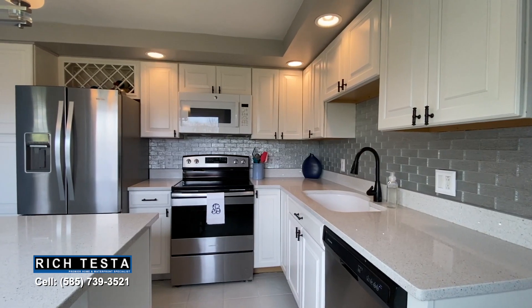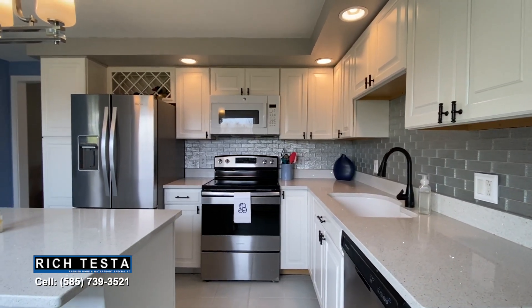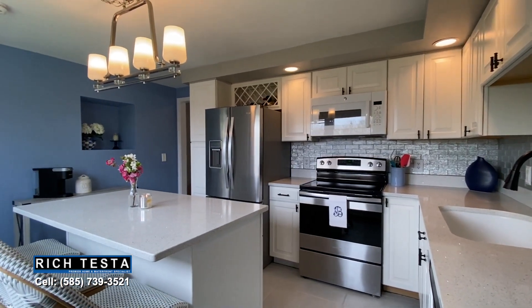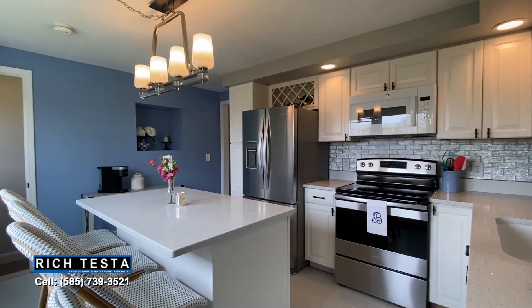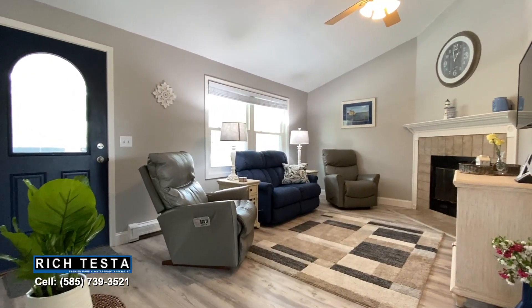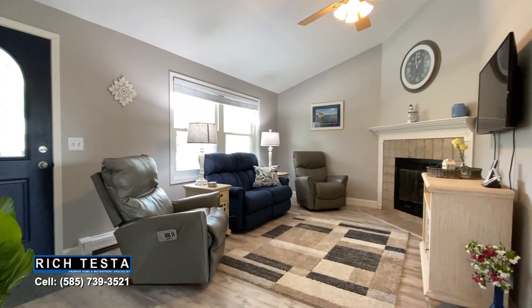This property is a true charmer and has been totally updated with a dazzling white and bright kitchen, featuring gorgeous soft-close, craft-made cabinetry, stainless steel appliances, a sleek backsplash, a center island breakfast bar, and quartz countertops that sparkle — plus a vaulted ceiling living room with a cozy gas fireplace with a decorative mantle.